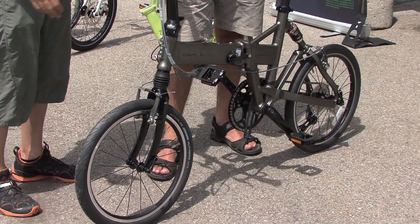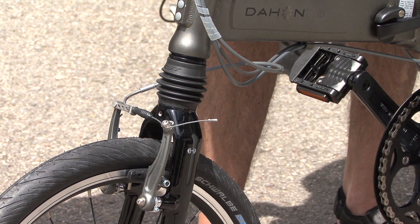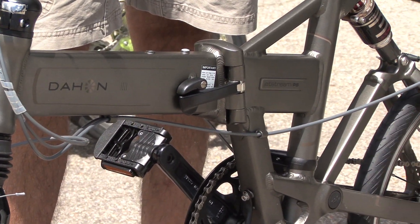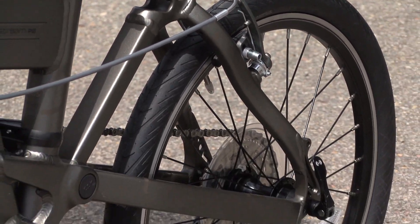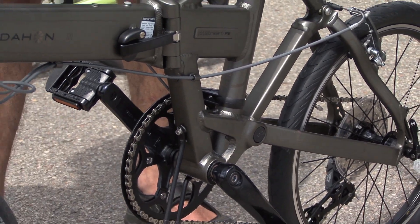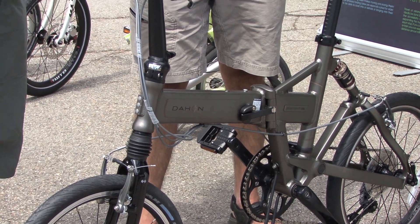Speaking of performance, let's talk about this one right off the bat — this is our Jetstream. For someone that really is dying to have something to take with them, whether they vacation or they're just traveling for business, they don't have to leave their dual suspension home behind. The Jetstream has double wall rims, front and rear suspension. It's a fun bike you can take on light trail use and on the road.